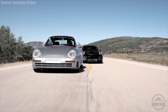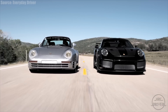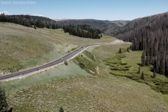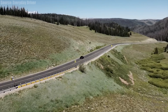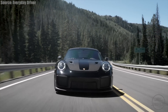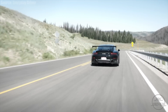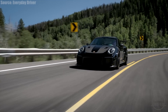The new GT2 RS will feature a significant gain in both horsepower and torque. So far, Porsche has only said that they are targeting over 700 horsepower. But since the previous GT2 RS had 690 horsepower and the electric motor is believed to produce between 80 and 100 horsepower, the new GT2 RS could potentially have over 800 horsepower. A 0–60 time of 2.5 seconds is expected, and the top speed could be as high as 215 miles per hour.